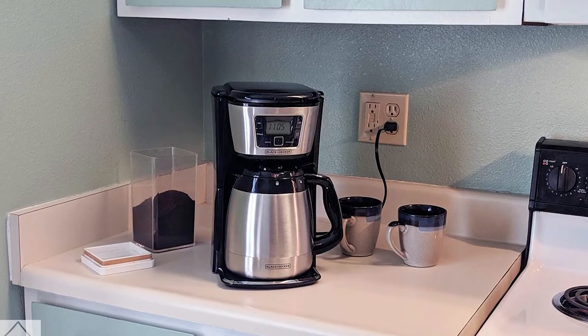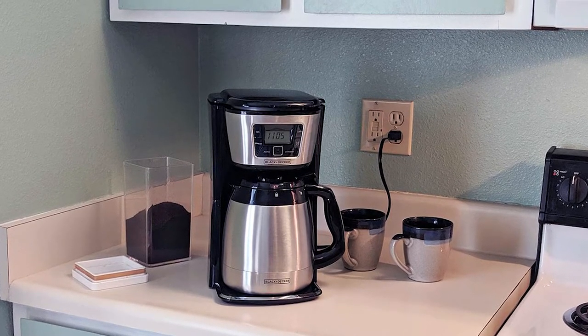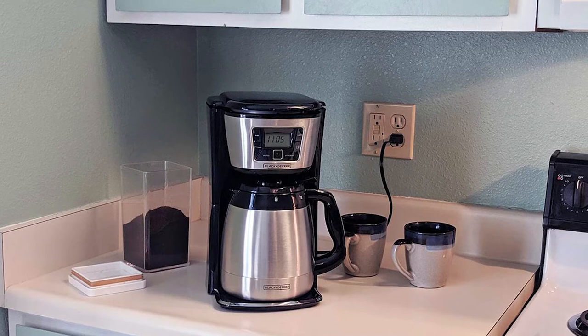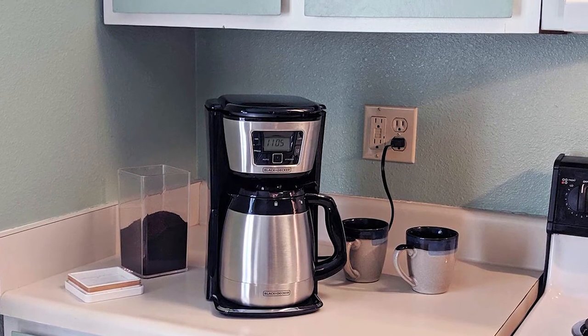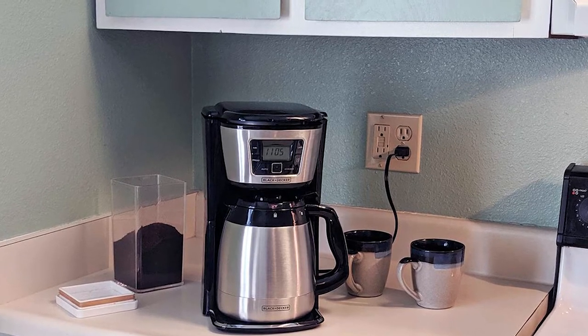This thermal coffee maker has even added an LCD display to its design so you can keep track of how long your coffee has been brewing. So go ahead and make yourself a freshly brewed coffee with this Black & Decker 12 Cups Thermal Coffee Maker right now.